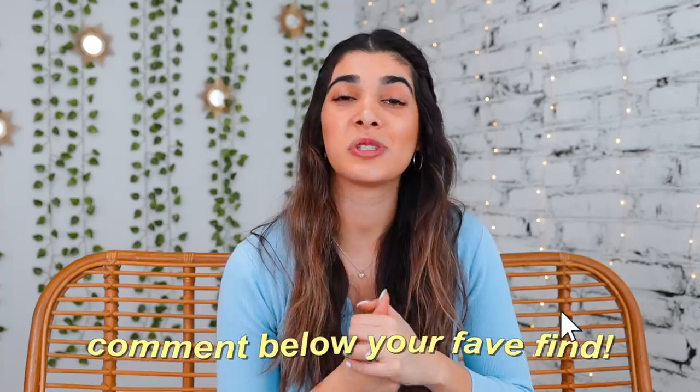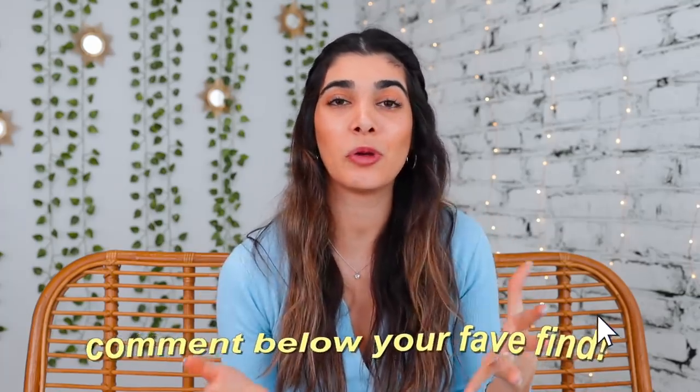Be sure to give it a really big thumbs up if you did. And also let me know down below which of these pieces was your favorite. If you guys are actually people who thrift in LA, let me know what your favorite locations are so I can be sure to check them out next time I go. Be sure to follow me on Instagram as well to see me style these pieces. I can't wait to see you guys next time — I love you all so much and see you in my next one. Bye!